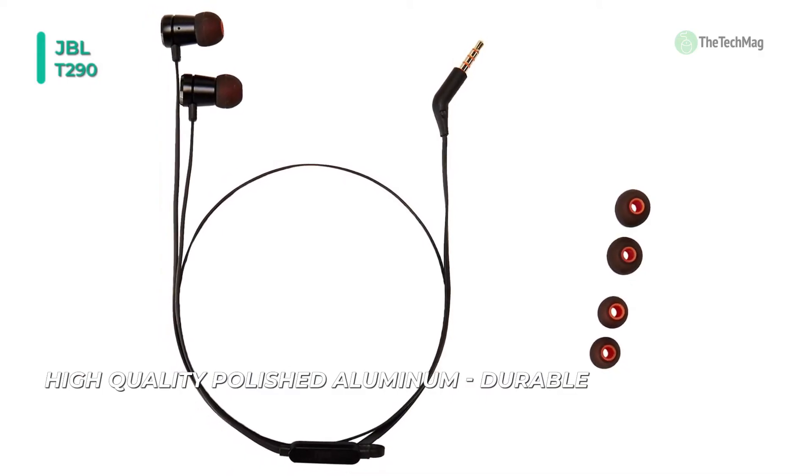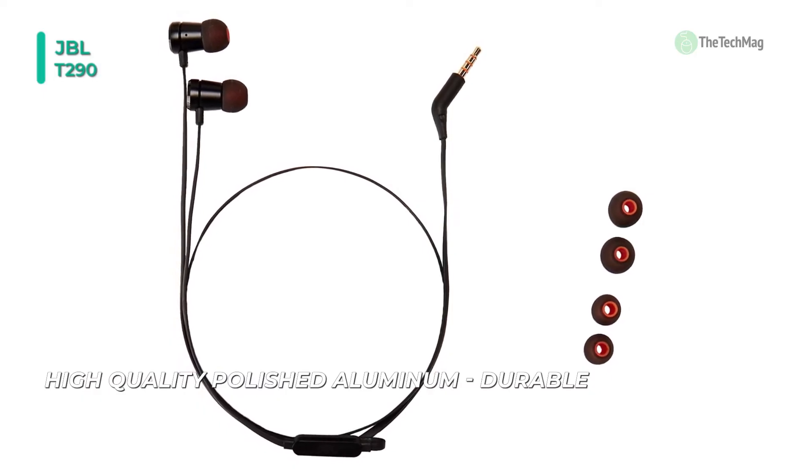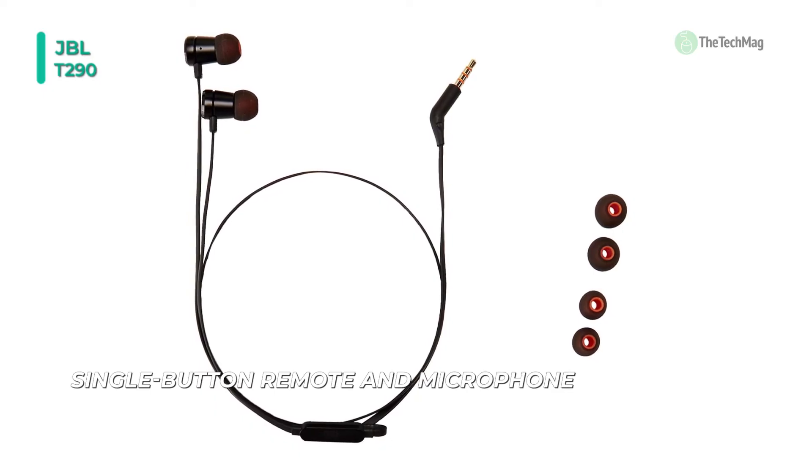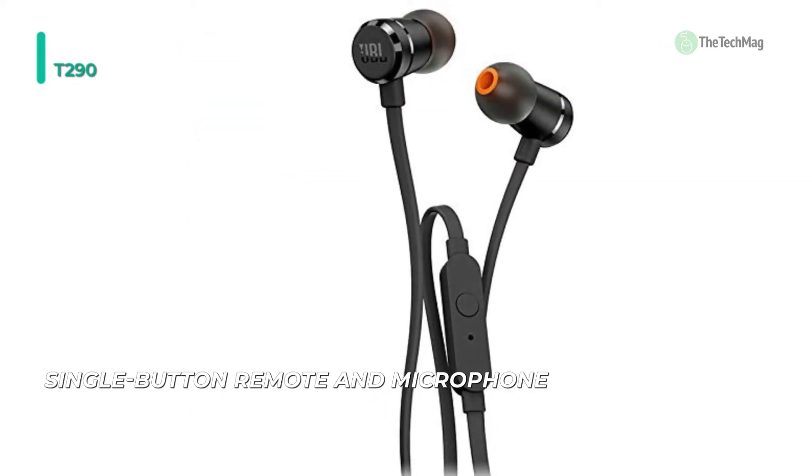A single-button remote enables you to control music and playback, as well as answer calls on the go with the built-in microphone. With a tangle-free cord, these budget-friendly earbuds will become your new favorite workout companions.